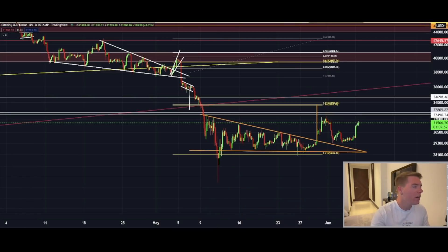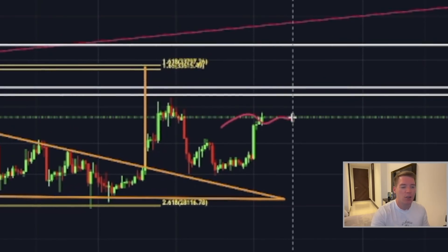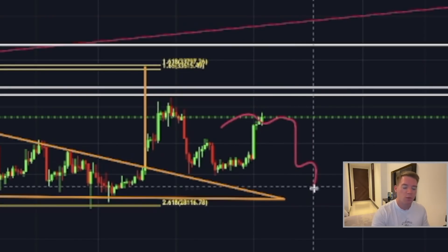Bitcoin is finally breaking to the upside, and now the question is: is this a legitimate breakout to the upside and will we continue higher, or is this just another fakeout and we will see in the near future another move to the downside, potentially plunging even lower?